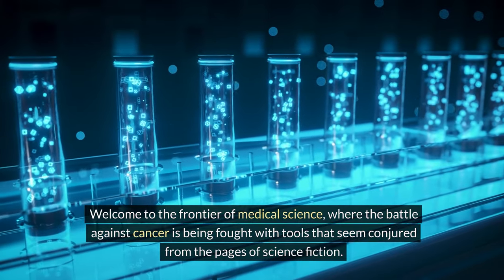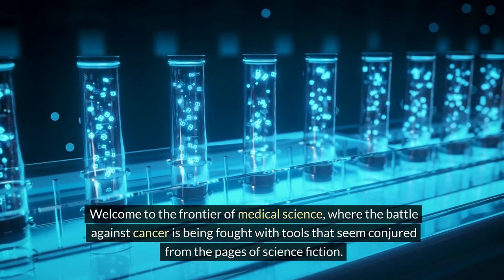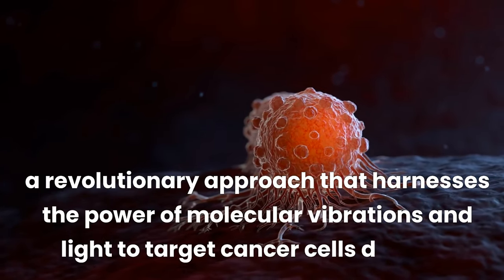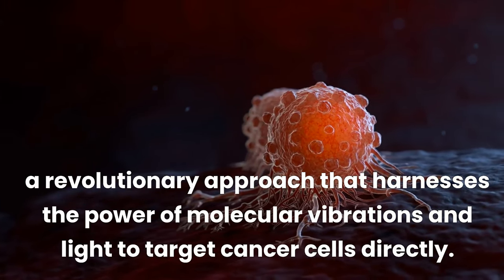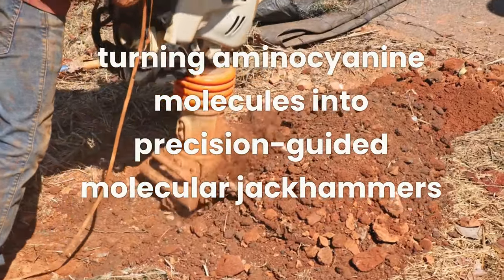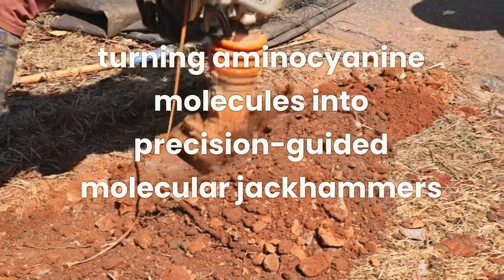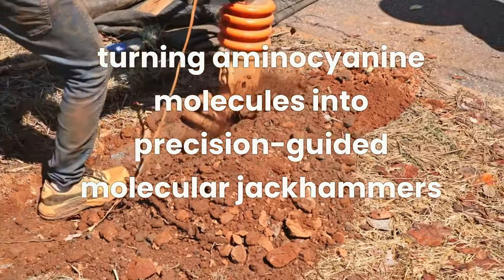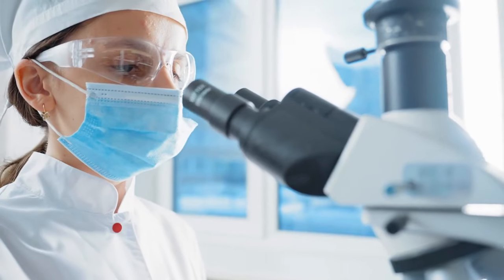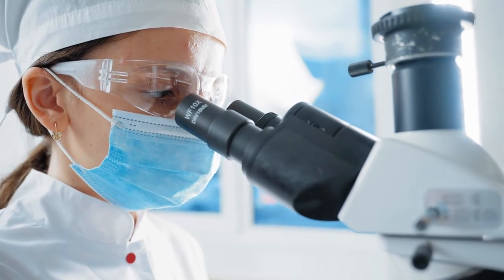Welcome to the frontier of medical science, where the battle against cancer is being fought with tools that seem conjured from the pages of science fiction. Today, we're diving into a revolutionary approach that harnesses the power of molecular vibrations and light to target cancer cells directly. Imagine turning aminocyanine molecules into precision-guided molecular jackhammers that, when activated by near-infrared light, can selectively destroy cancer cells without harming healthy tissue. This concept isn't just theoretical — it's a real scientific pursuit that could redefine cancer treatment as we know it.